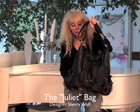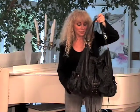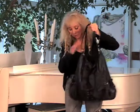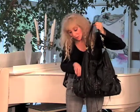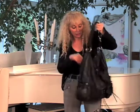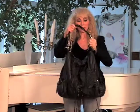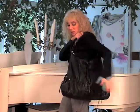This is the Juliet bag, and this is a real showstopper and a bag that you will get a million compliments on. It still has practical features — it has pockets on either side, a zipper compartment in the back, and you can also wear it on your shoulder.